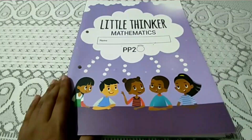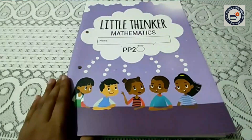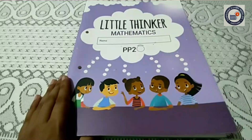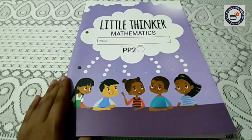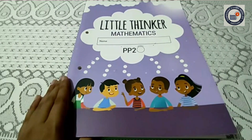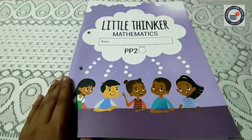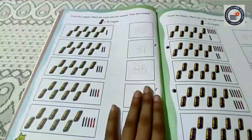Good evening, children. How are you all? I hope you all are good and safe at your home. In our last class, I have shown you all some activity from our Little Thinker Mathematics book. In today's class, again I am going to show you some activity from the Little Thinker Mathematics book. So all of you, please take out your Little Thinker Mathematics book and turn to page number 40.